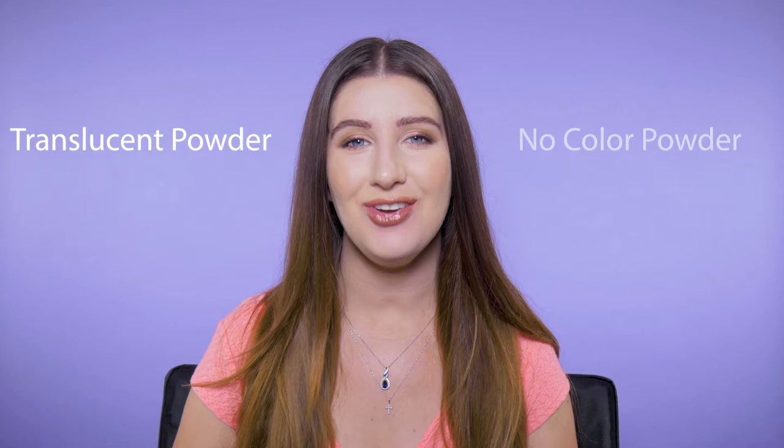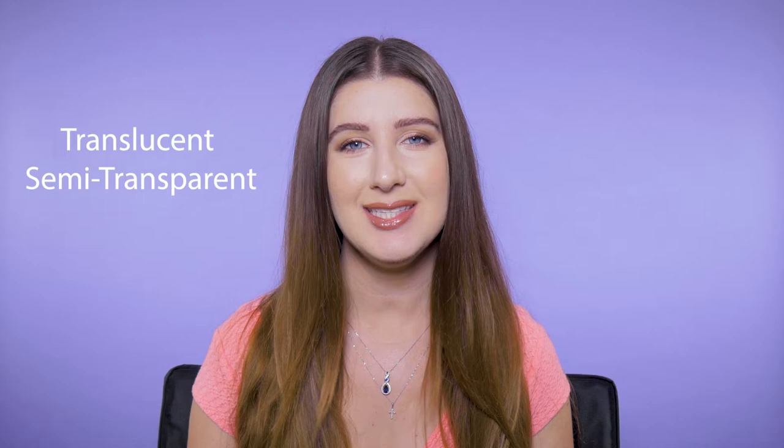Hey guys! I quickly wanted to share the difference between a translucent setting powder and a no-color setting powder. No-color powder is exactly what it sounds like — it sets makeup without adding any color.